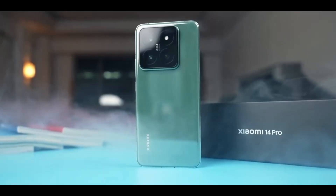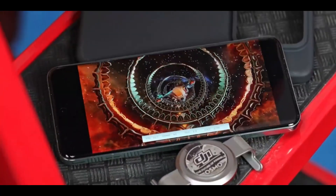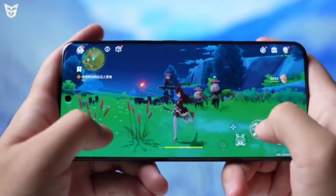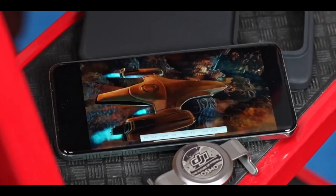Processor. The Xiaomi 14 Pro is powered by the Qualcomm Snapdragon 8 Gen 3 chipset, with 12GB to 16GB of RAM and 256GB to 1TB of storage.